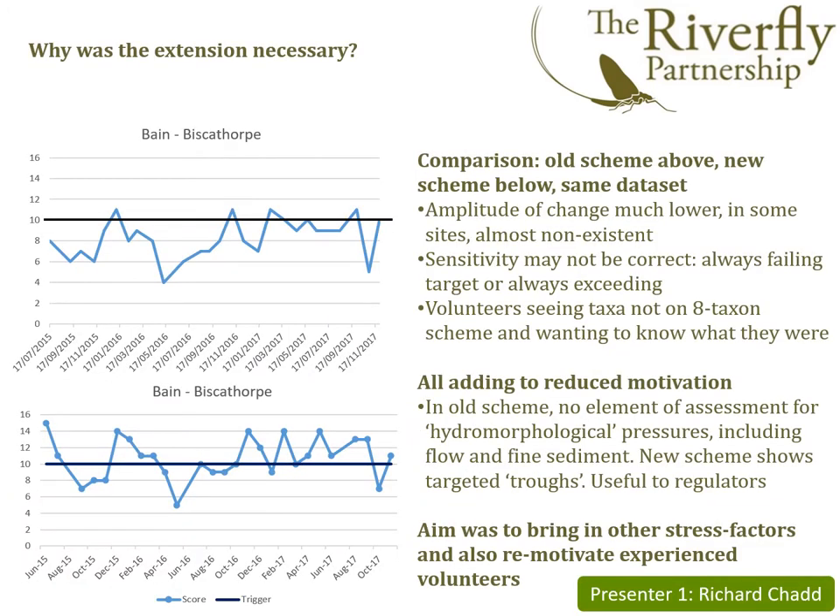Hello and welcome to the launch of the Riverfly Extended Scheme. My name is Richard Chadd and I work as an ecologist for the Environment Agency based in Lincolnshire. So why was it necessary to come up with an extended scheme?